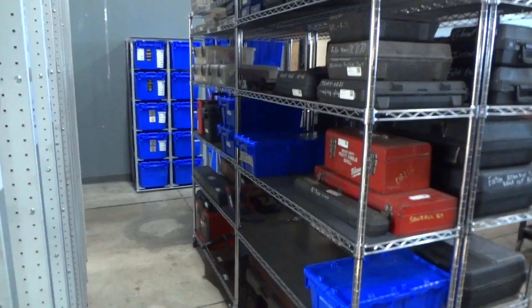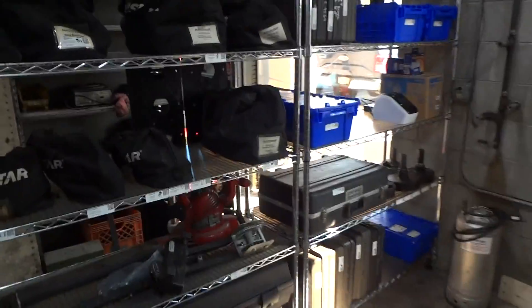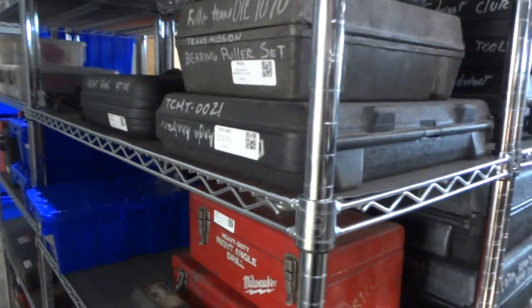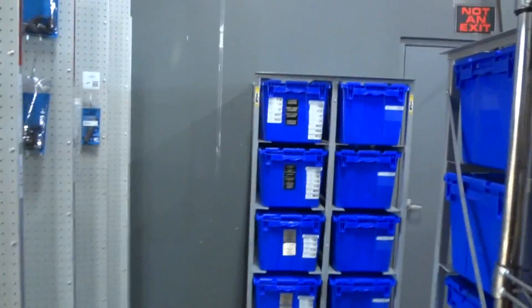All their shelves are broken down like this. These shelves over here are for Navistar tools, and then we have universal tools and Cummings tools.